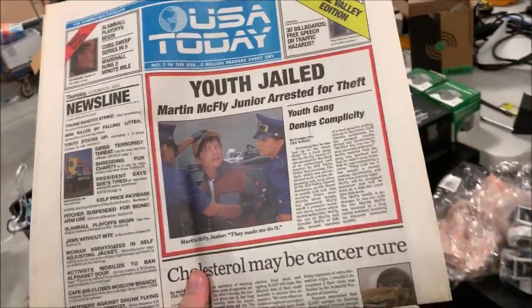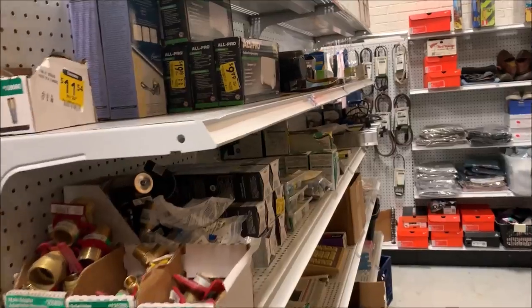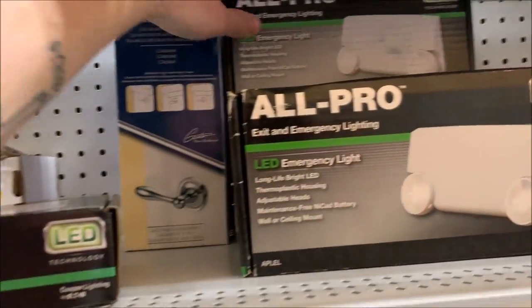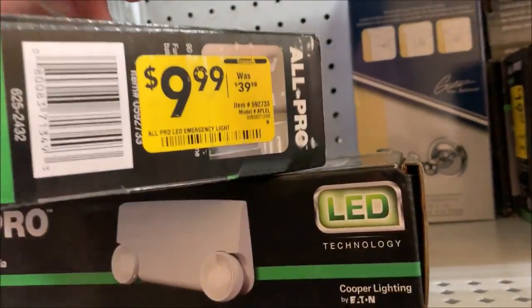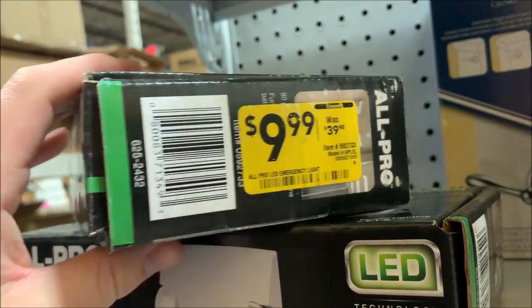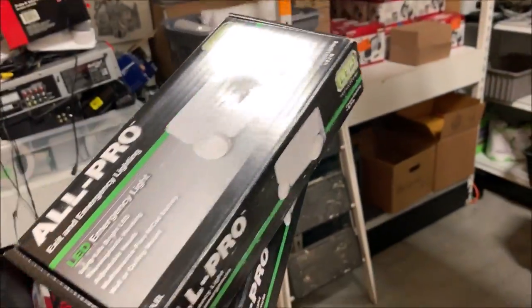If you want to see what they look like, I've got another recent video where I open one up and show you. Sold two of these emergency lights for a total of $34. Original price was $40, clearanced at $10. I got $34 for both of them — they came on the Lowe's pallets.